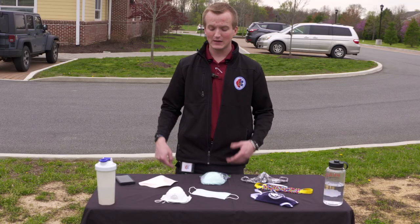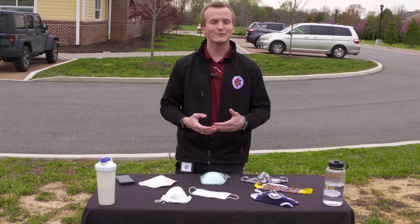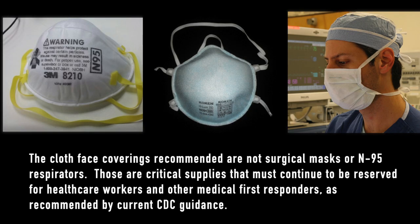Here are some examples of face coverings. These are N95 masks or surgical masks, which are to be used strictly for healthcare providers, EMS responders, or your doctors and clinicians in a hospital setting. These masks are on short supply, so please do not go out and purchase these masks unless you are ill or you are caring for someone who is ill.